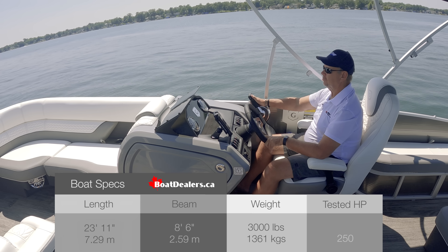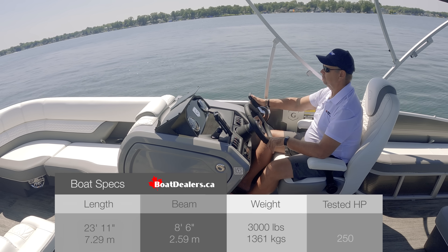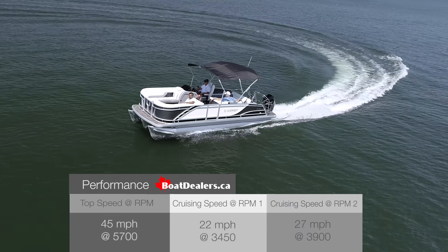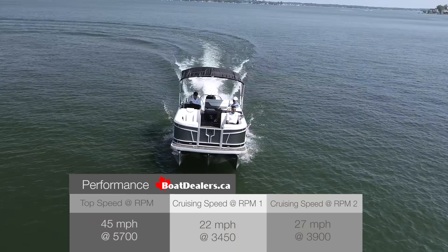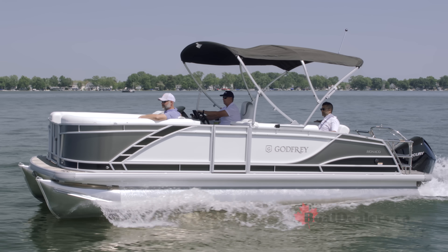The hole shots on our test boat today proved exceptional, coming in consistently at around 3.3 seconds. You can really feel the performance of that 250 horse Mercury V8. Our top speed today was 45 miles an hour at 5,700 RPM, exactly where this package should run.